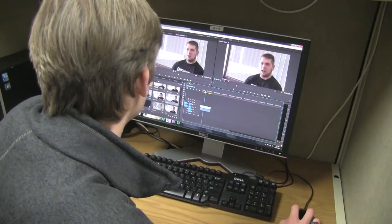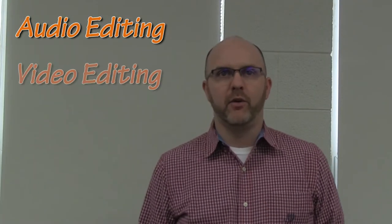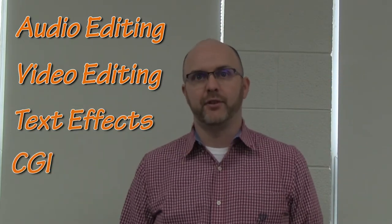Radio TV Broadcasting is a new CT program here at SHS. You get your feet wet, so to speak, with editing software. We have some pretty high-end computers that we have the Adobe Creative Cloud on, so this is a mix of audio editing, video editing, text effects, even some CGI with Adobe After Effects and so on that we'll be using in the course.